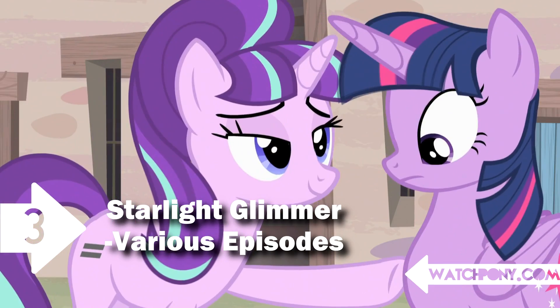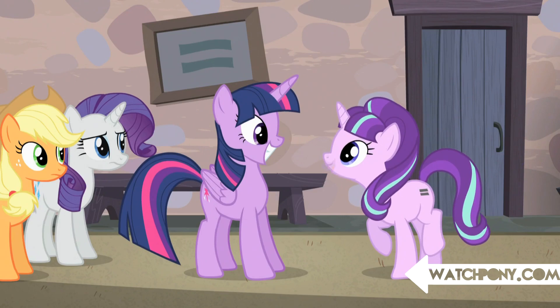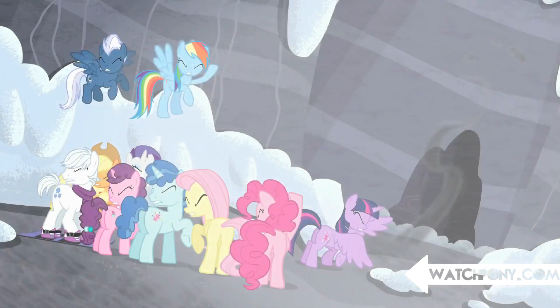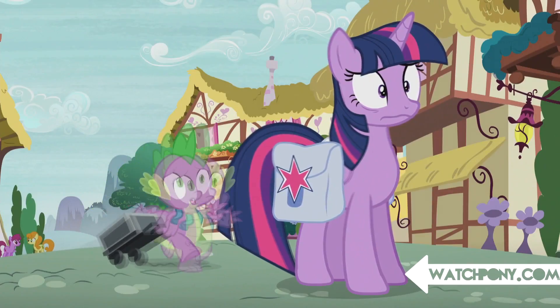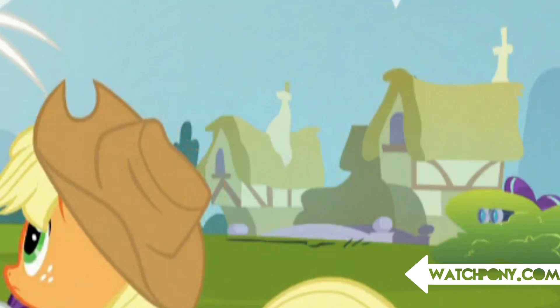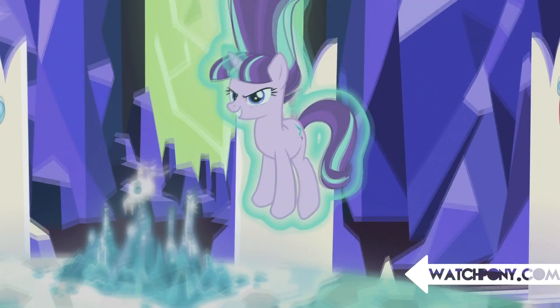Number 3: Starlight Glimmer — Various Episodes. After the season 5 premiere, we see Starlight to be the first villain to ever get away. But she isn't gone — she's actually been following Twilight throughout the season. We see her first in Amending Fences, then again in What About Discord, and finally in The Cutie Remark, and every time we see her, you can bet it put us on the edge.